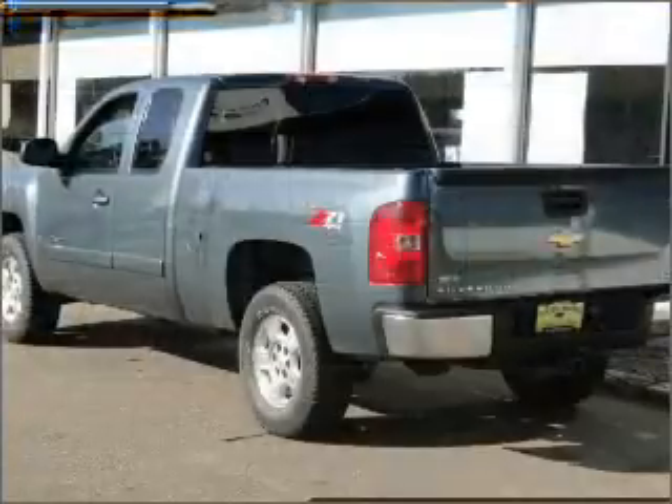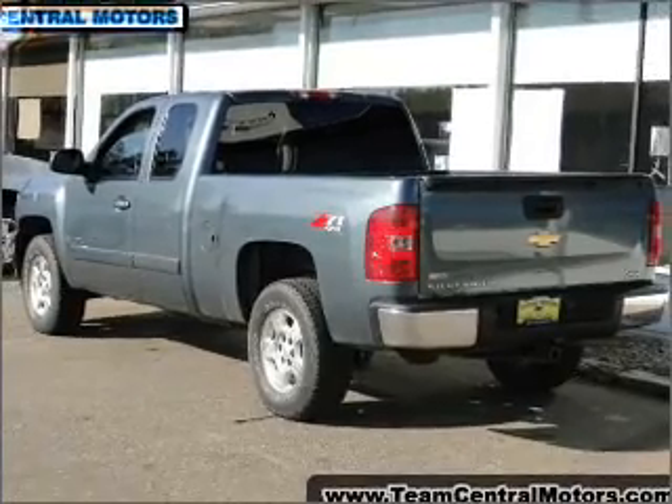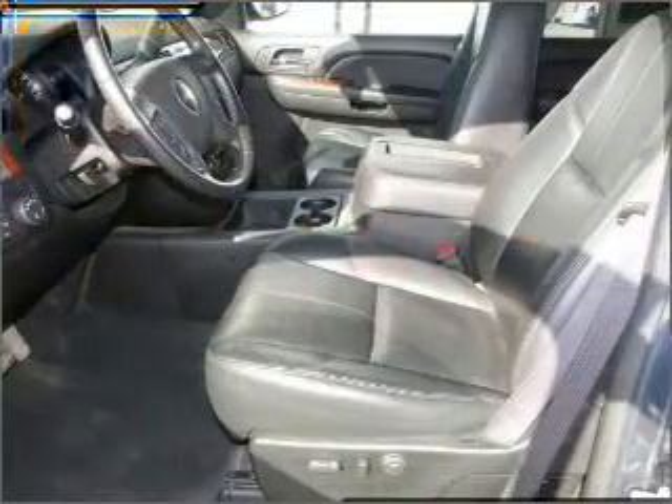With a powerful eight-cylinder engine that responds smoothly to its automatic transmission, brake safely with the anti-lock braking system.